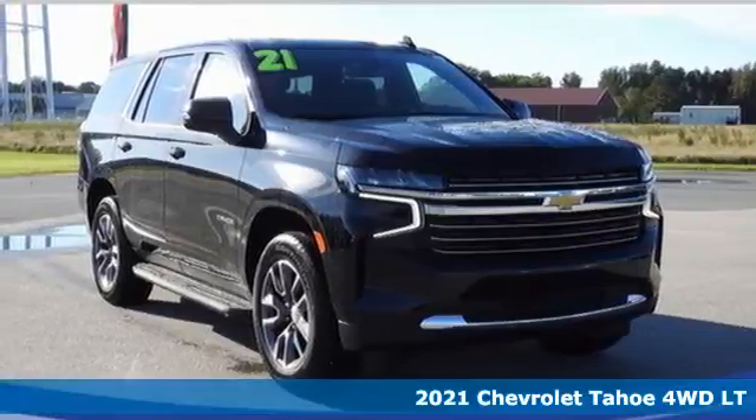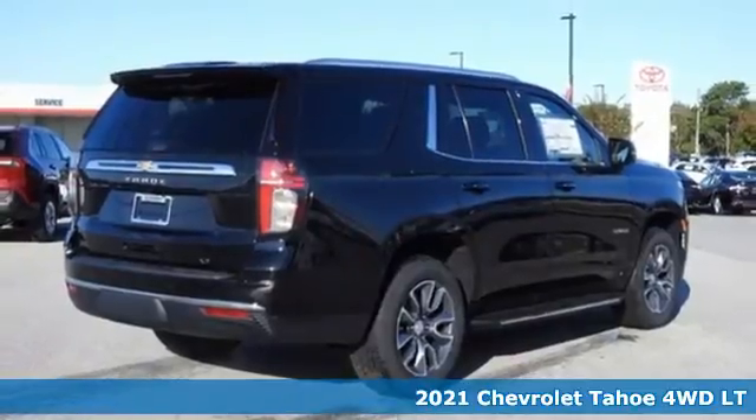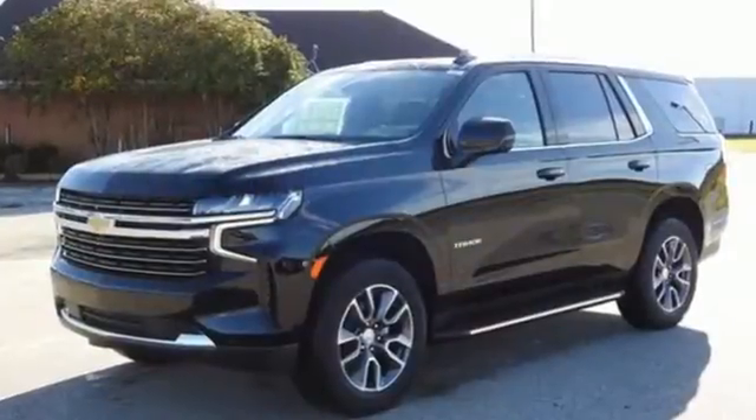Here's a new 2021 Chevrolet Tahoe. Providing you with a bounty of big-time capability, it's quite simply the do-it-all full-size SUV that accomplishes everything. And it comes with all the amenities you need.